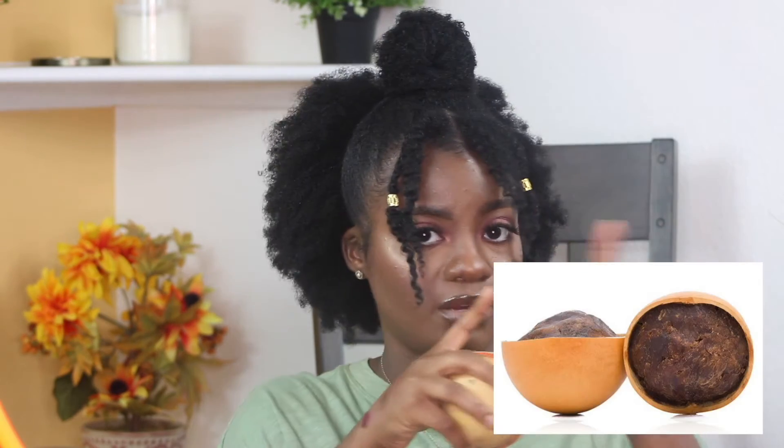Next we have the Shea Butter with Aloe Vera Gel. Everything written on the packaging is engraved into the wood — super unique. They have a saying: 'Quarry' — the name of the brand — means 'truth.' 'Quarry is natural, it's raw, it's you.' I like that.